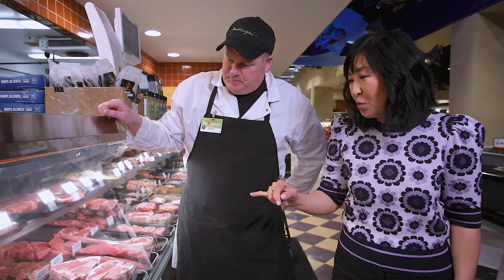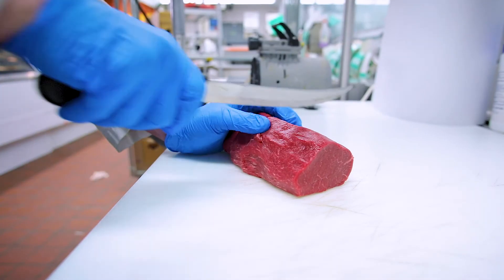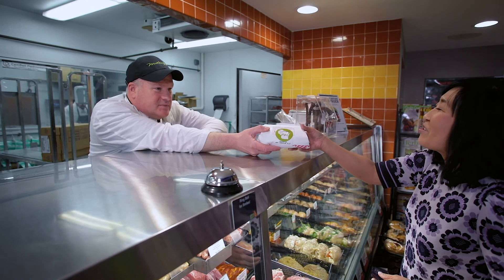May I take two, but can I get them a little bit thinner? Sure, I'll cut some fresh for you. Great, thank you. There you go. Thank you so much, Dan. You've been so helpful. Well, thank you.